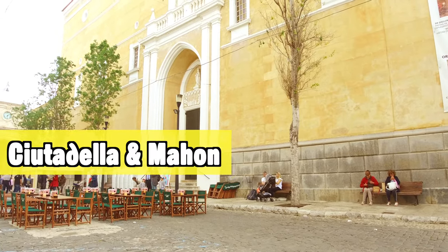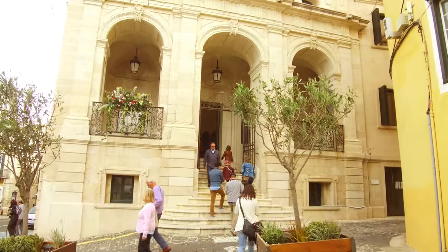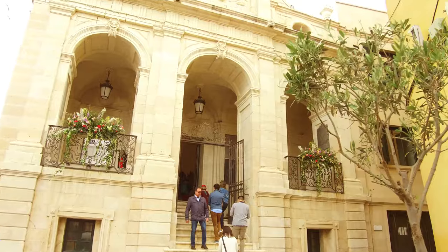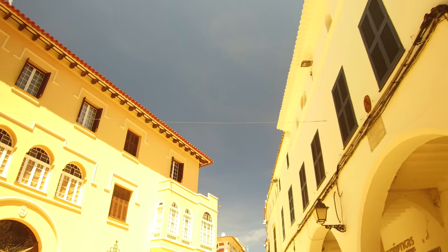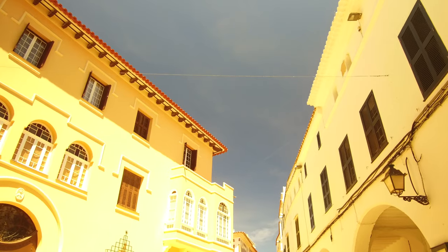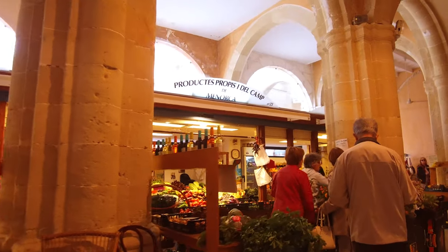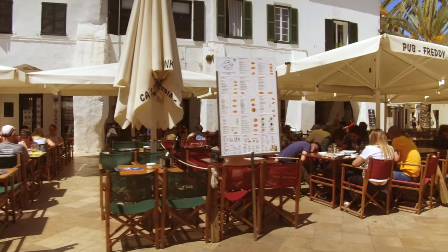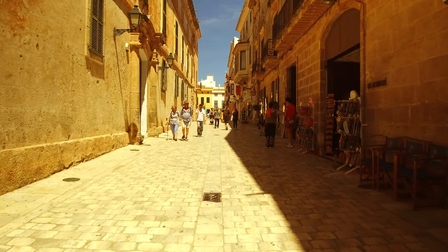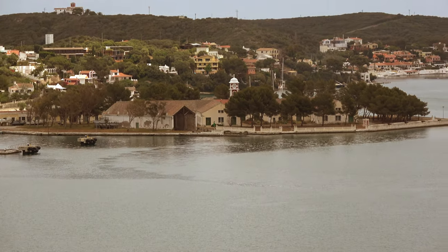Should you visit Citadella and Mahon? It depends on what you want, but if you want to get a feel for the island and experience local culture, then yes. Both have ancient historic buildings, markets, and great places to eat. My advice is to go to whichever is closest to you — don't necessarily drive all the way across the island just to see Mahon if you're staying on the other side. In my opinion it's not worth it unless you're really into culture.